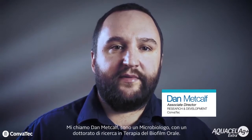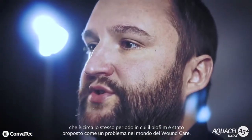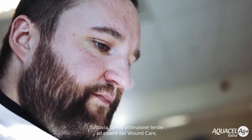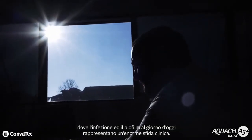I'm Dan Metcalfe. I'm a microbiologist with a PhD in oral biofilm therapy. This was awarded in 2003, which was around the same time that biofilm was being proposed to be an issue in wound care. I'm associate director of R&D at Comatech with a remit across all Comatech's business areas. However, my focus tends to be in wound care, where infection and biofilm is a huge clinical challenge today.